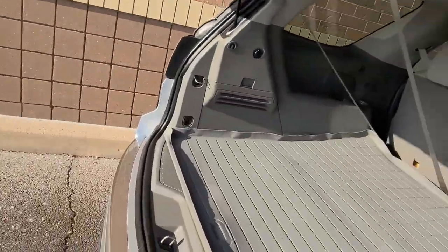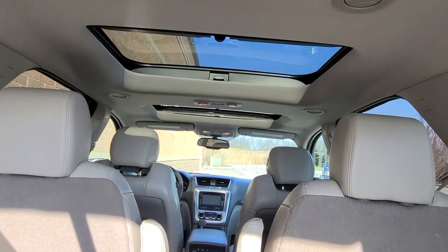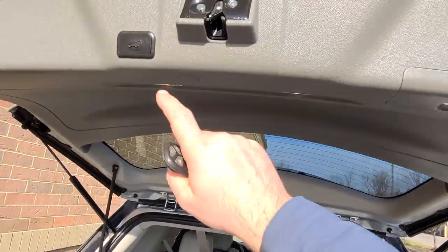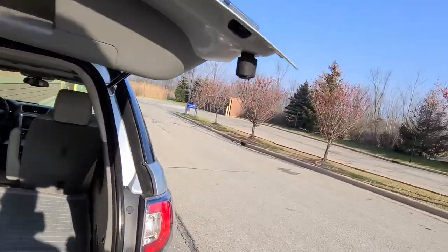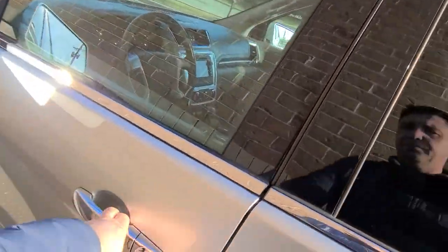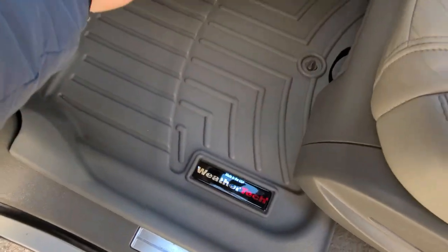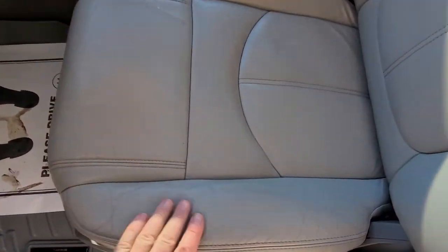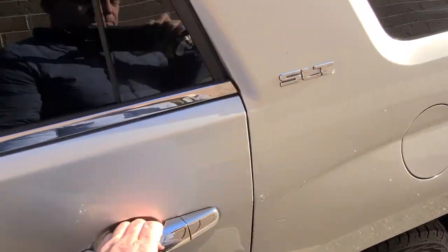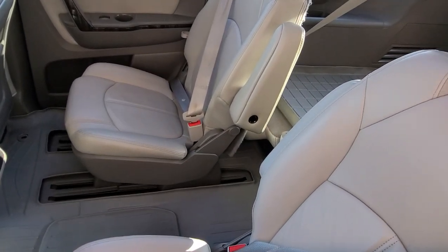This truck has third row seats right there, fully loaded, dual sunroofs, WeatherTech mats all around. The interior is absolutely spotless — WeatherTech mats all around, nothing is ripped, nothing is being held by double tape, none of that nonsense. Everything is nice, clean, and works.